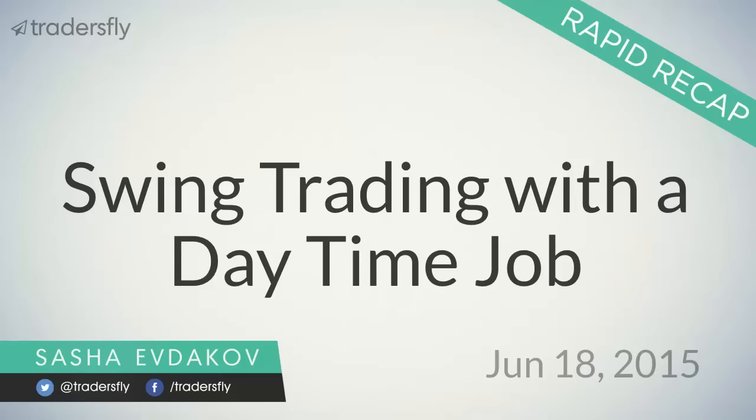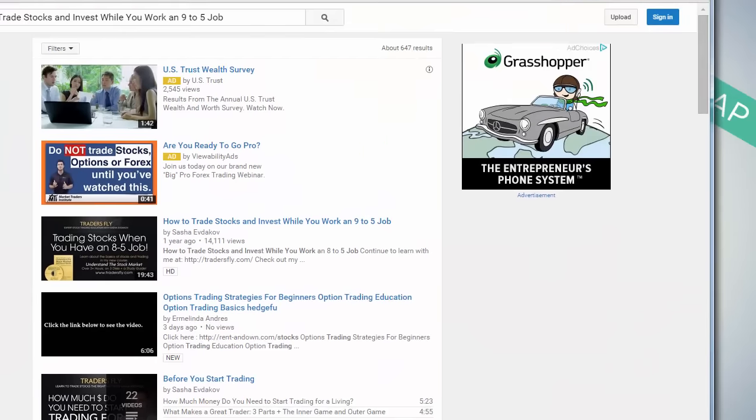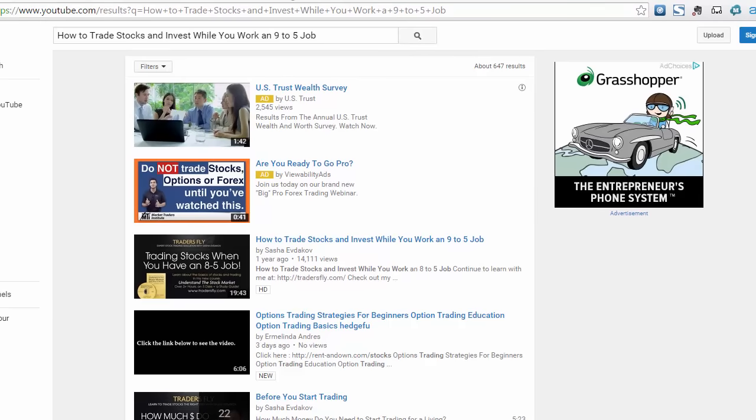Good day. It is June 18th, 2015, and I hope everyone is having a great week so far. Today we'll be talking about swing trading with a daytime job. I did do a pretty extensive video about how to trade stocks and invest while you work the 9 to 5.